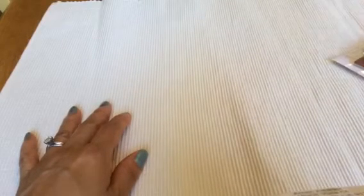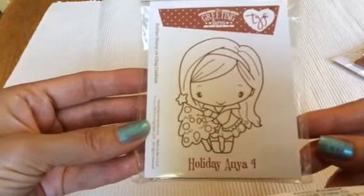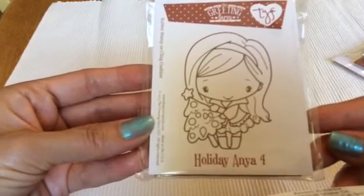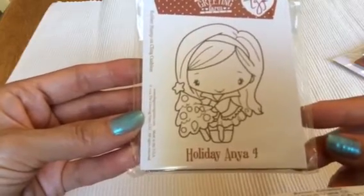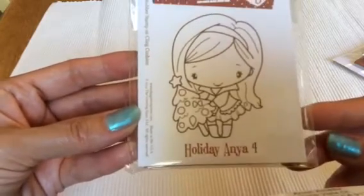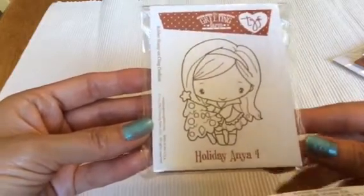I got some greeting form stamps, and I think these are new to her shop. So check it out, you guys. This is the Holiday Anya 4. Isn't she cute? She's holding a tree. I can't wait to play with her. Look how adorable she is. I love it. And my daughter really likes this one too.